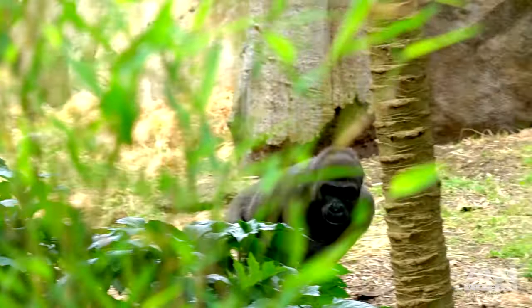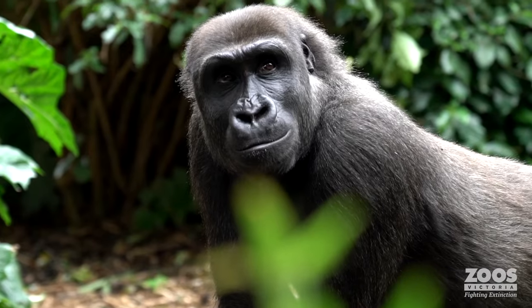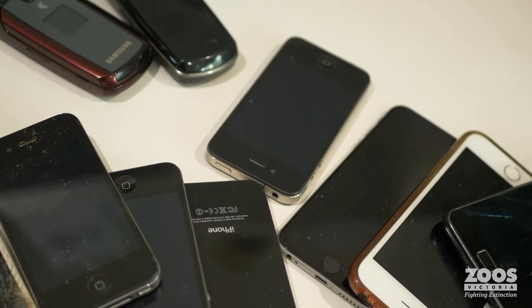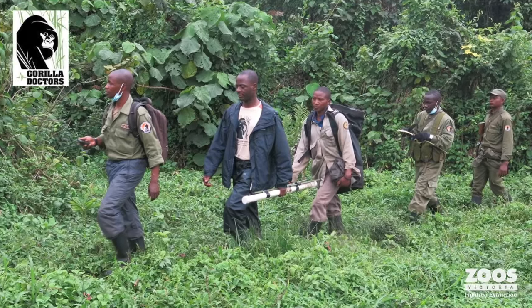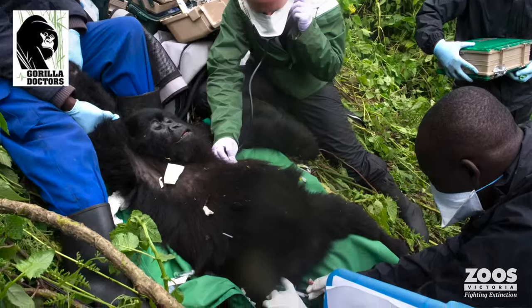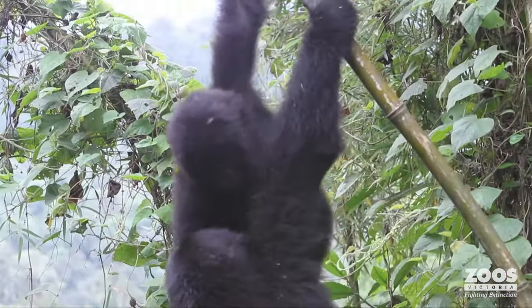Zoos Victoria celebrated another year of the They're Calling on You campaign, a great way to support gorillas in the wild. Zoo visitors can help eastern lowland gorillas in Africa simply by bringing their old mobile phones and dropping them off at any one of our zoo properties during their next visit. Every phone collected by Zoos Victoria helps raise funds for the Gorilla Doctors, who are the only organisation in the world that provides veterinary care to wild gorillas in Africa.